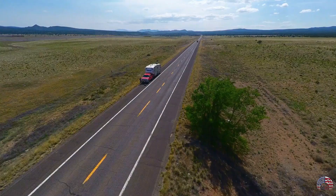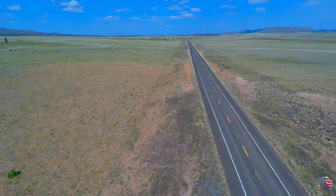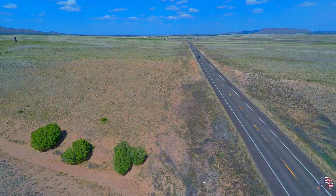Drive on Route 66. It's no surprise that Route 66 is high on any list of places to see in Arizona. Because of Pixar's Cars, routes like this one were common before interstates, and they still retain a lot of their old world charm.